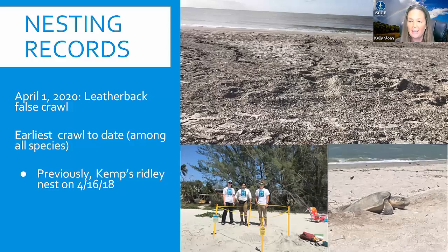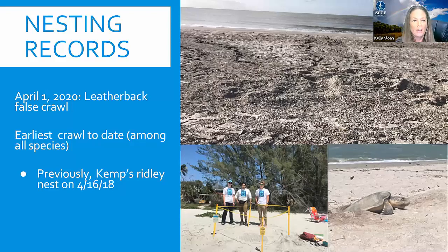You can see that turtle in the bottom right corner of the screen. Kemps Ridleys actually nest during the day, which makes it really easy to take photographs of them. We also had our earliest nesting on record for loggerheads, with the first crawl on April 14th — a loggerhead false crawl on Captiva — and our earliest loggerhead nest was on the east end of Sanibel on April 15th. The previous record for earliest loggerhead crawl was a nest on Captiva on April 20th of 2012. Keep in mind, we don't even start our morning surveys until April 15th, so these were really, really early nests this year.